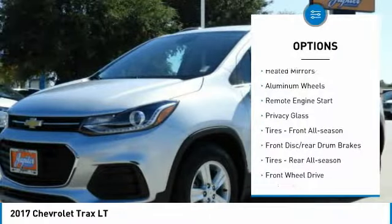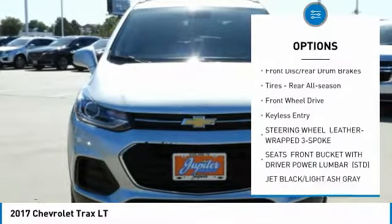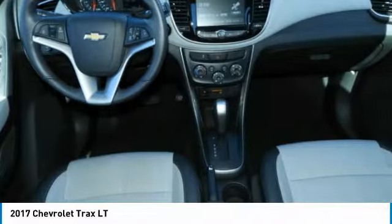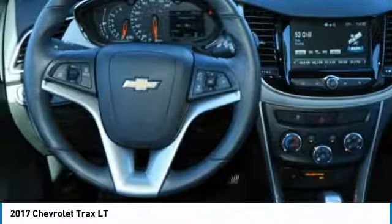Turbocharged, heated mirrors, aluminum wheels, remote engine start, privacy glass, front all-season tires, front disc and rear drum brakes, rear all-season tires, FWD, and keyless entry.